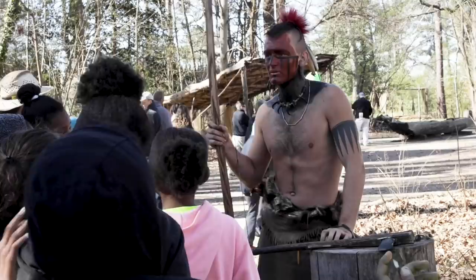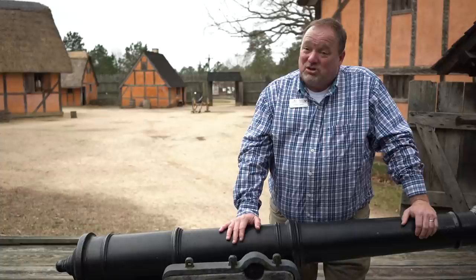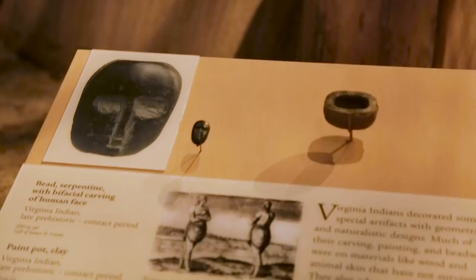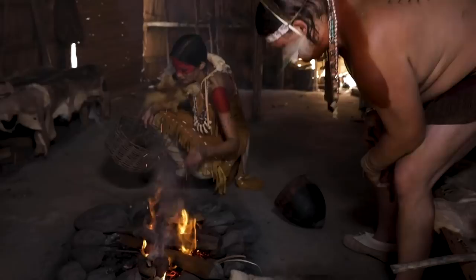We believe in hands-on history. If you can try something out, try something on, lend a hand, you're going to understand that history and remember it for a long time. We have traditional museum galleries with 400-year-old-plus artifacts under glass cases, wonderful films, and interactive things inside. But when you step outdoors into our living history environment — whether it's our Powhatan Village, aboard the Susan Constant, Godspeed, or Discovery, or here in the recreated James Fort — we try to bring Virginia's history to life. You're going to experience the sights, the sounds, and the smells of the 17th century.